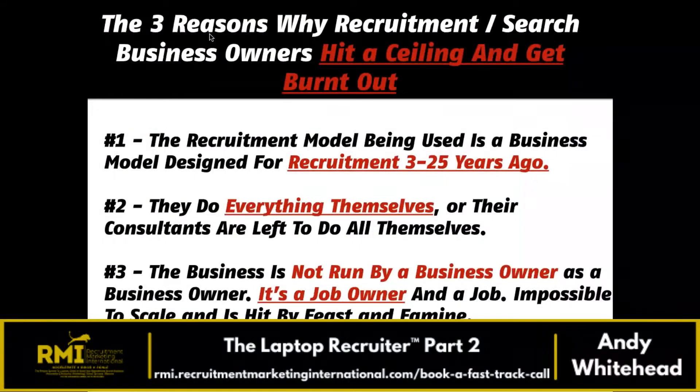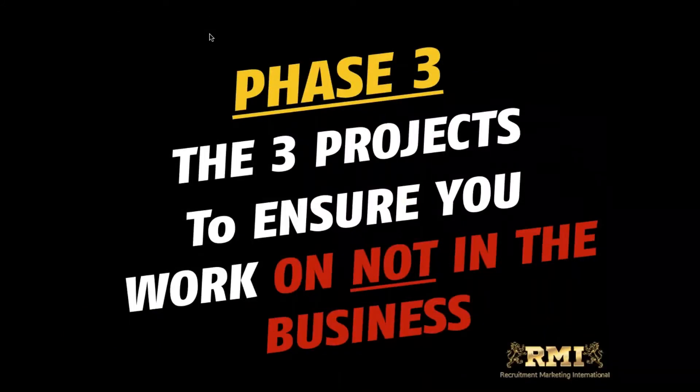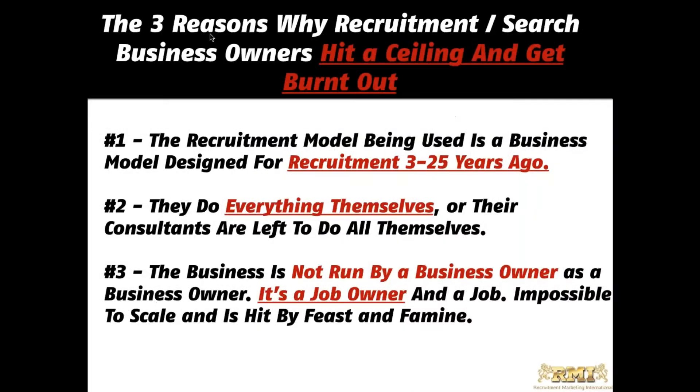Phase three — these are the projects to ensure you're working on the business, not in it. I recommend the book 'Built to Sell' if you want a business that runs without you. There are three things that jump out when I speak to recruitment business owners: first, the model you're using is probably outdated by two to three years; second, you do everything yourself; third, the business is run as a job, not a business.